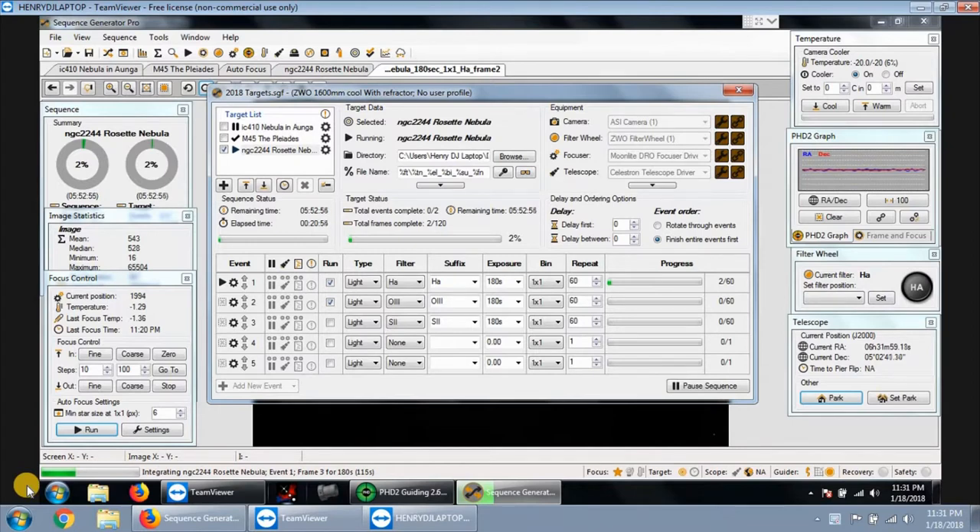My Moonlight autofocuser came in about five days ago, but we had clouds, snow, clouds, all that kind of stuff.